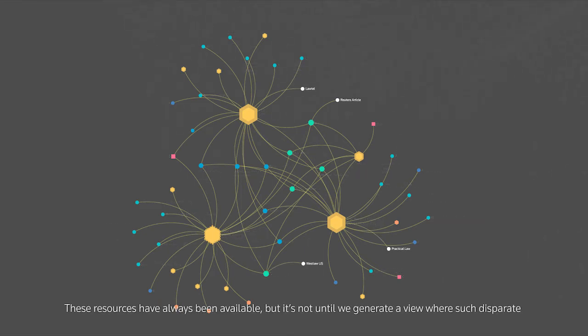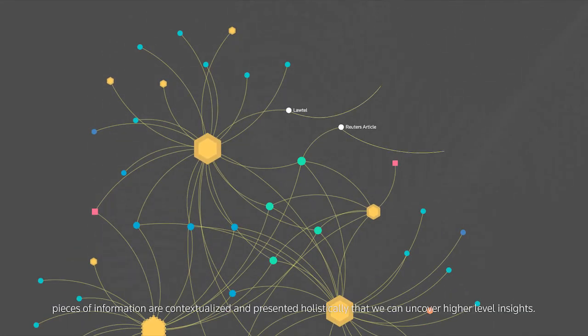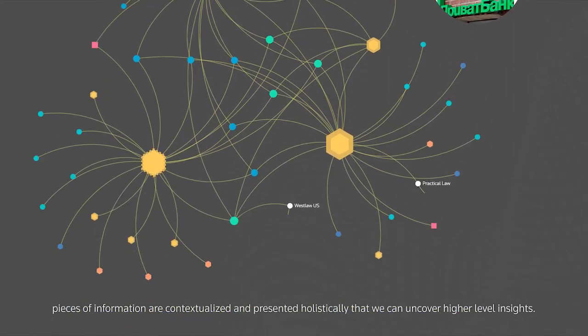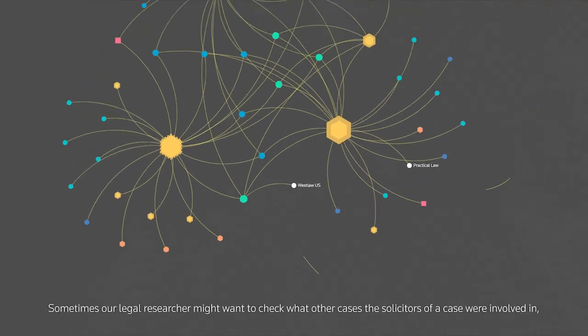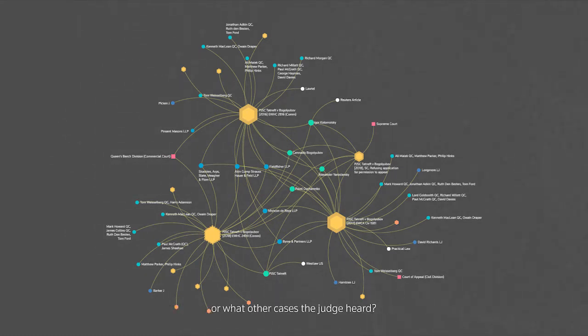These resources have always been available, but it's not until we generate a view where such disparate pieces of information are contextualised and presented holistically that we can uncover higher-level insights. Can we see beyond our immediate neighbours, our local network? Sometimes our legal researcher might want to check what other cases the solicitors of a case were involved in, or what other cases the judge heard — who is a friend of my friend, a neighbour of my neighbour? In graphs, this question is an invitation to traverse and explore.